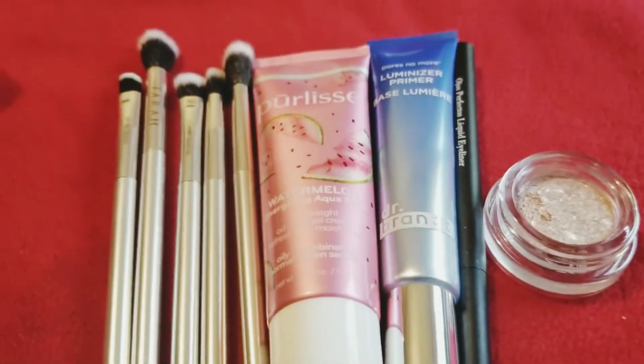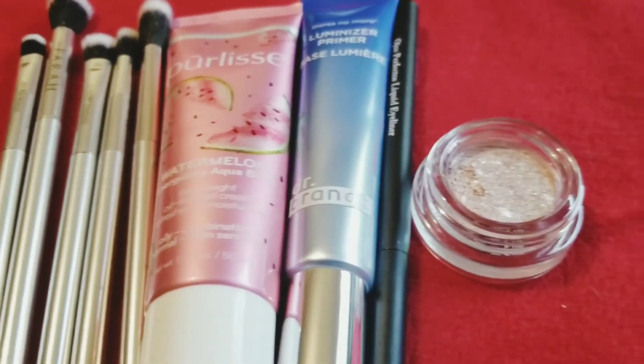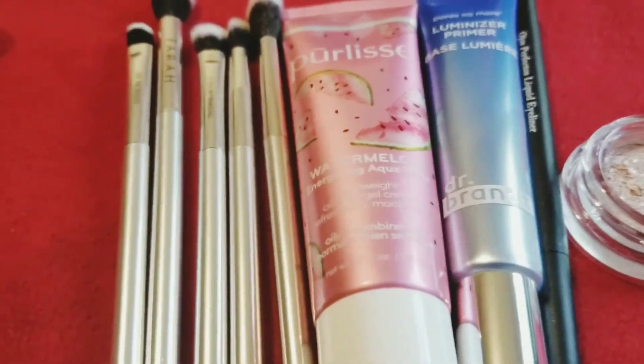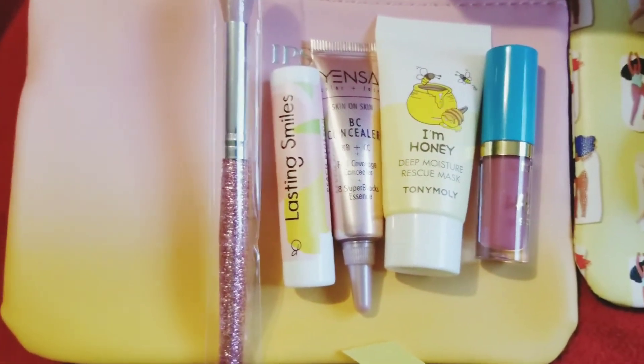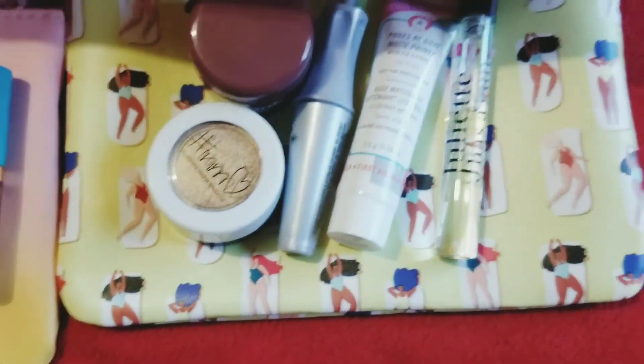Those are the products I got in my $25 Ipsy box. Do you feel like this box is worth it? I do — I got five brushes, some moisturizer, a bomb primer, bomb eyeliner, and some nice glittery shadow. I feel like it's worth it. And those are all my little products!